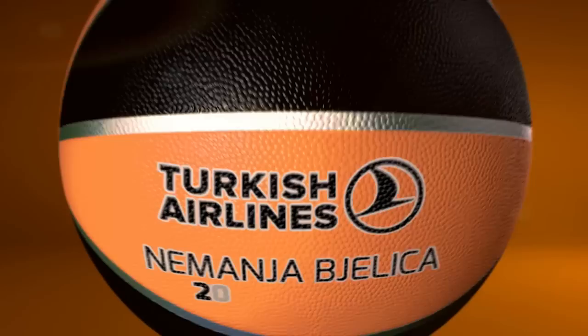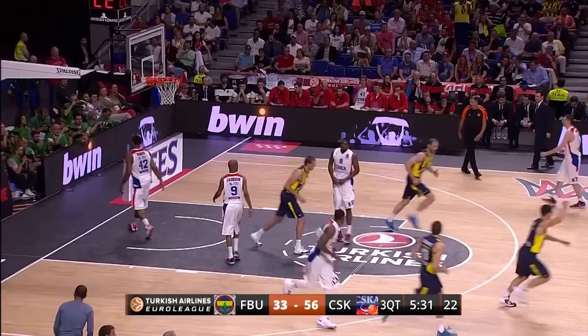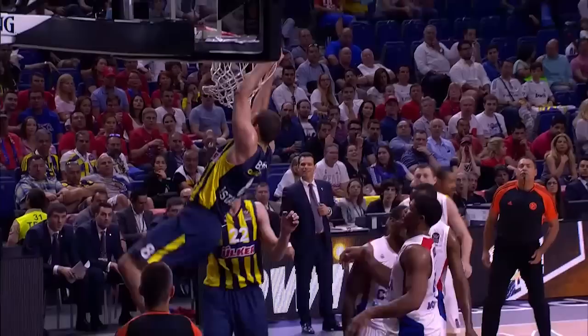The top five plays of the season for the EuroLeague MVP, Nemanja Bielitsa. Starting with number five from the Final Four in the third place game — Bielitsa takes it, fakes a pass and drives to the rim for a big dunk, sparking a big third quarter comeback for his team against Cesca.